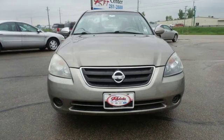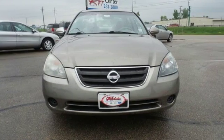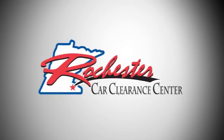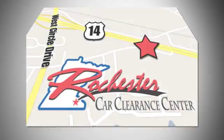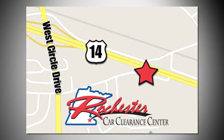Test drive this Altima today and experience what driving should be. At Rochester Car Clearance Center you get our best price, bottom line. We are conveniently located on Highway 14 West near West Circle Drive.